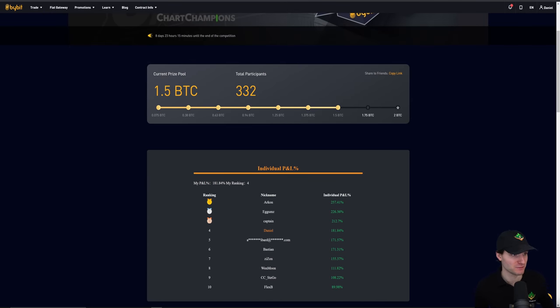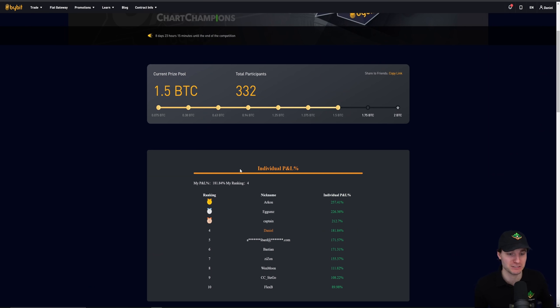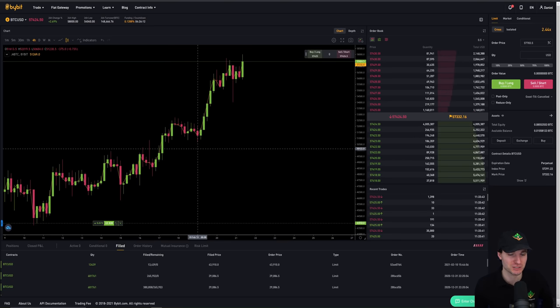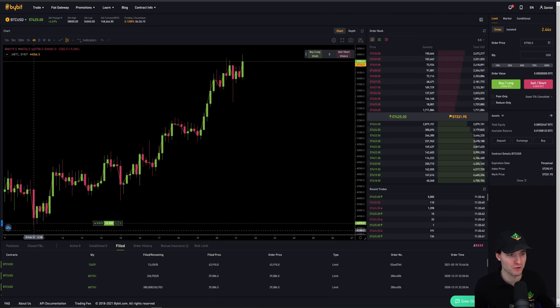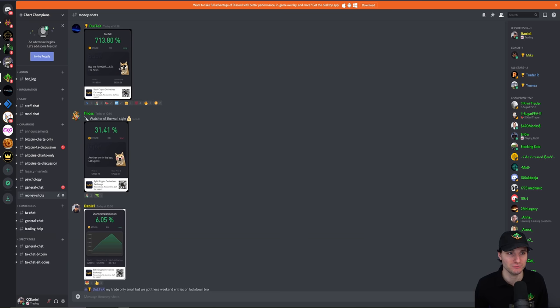Patience really does pay off in a big way. Two weeks ago we literally longed the exact low on the competition account — you couldn't have got a better entry. My leverage was low and it still ended in a great trade. These are real, live examples of finding areas of value and executing with patience. You get those areas of value and you're pretty sorted.